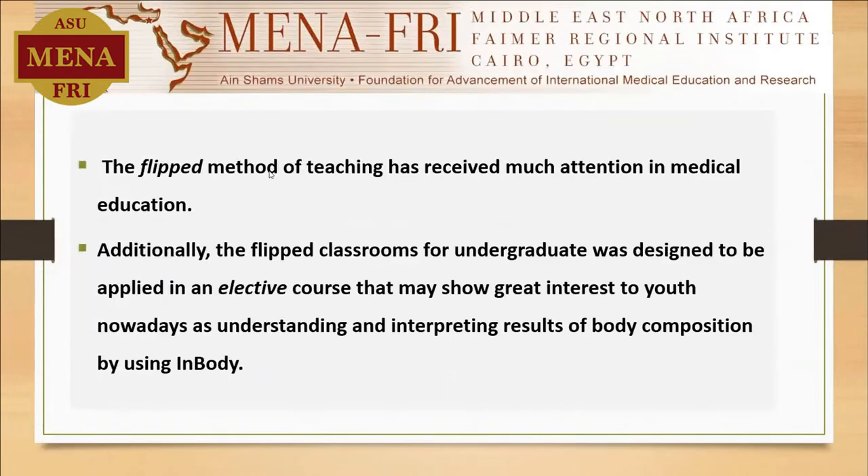The flipped method of teaching has received much attention in medical education for its specific characteristics, like it's student-centered, there is interaction between the students through the flipped material facilitated by the professor. It provides competency-based education and promotes active learning.